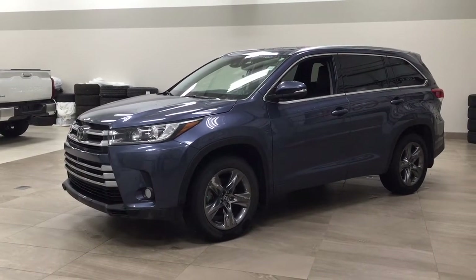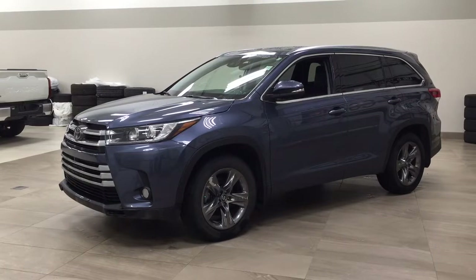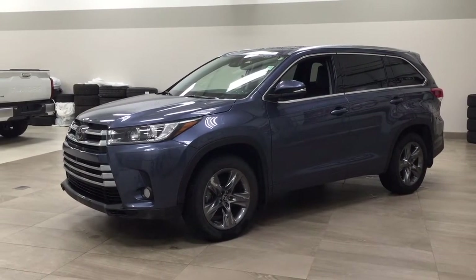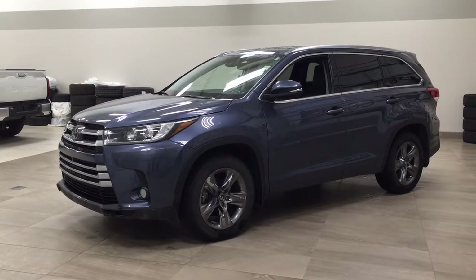Hello folks, welcome to Sherwood Park Toyota located at 31 Auto Mall Road in Sherwood Park, Alberta, Canada. Today I'm going to be showing you this 2018 Toyota Highlander Limited.